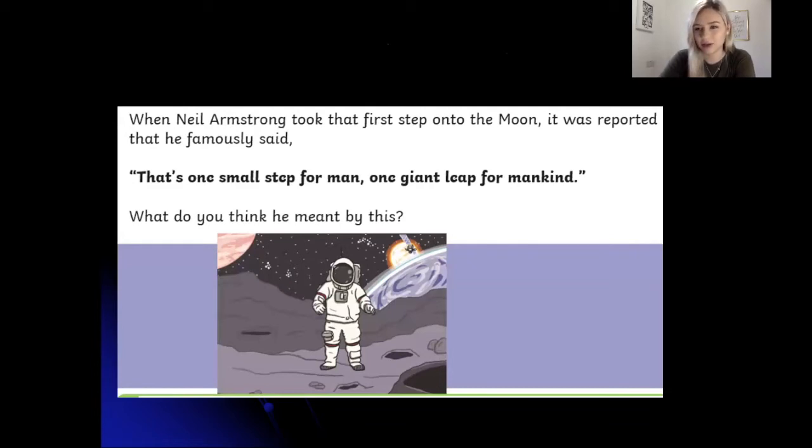What do you think he meant by this? You can pause the video and have a discussion with whoever's with you, or you can write down your ideas. Why do you think he said that? What do you think he meant? Pause the video to have a go now. Well done for having a go at this question — we'd love to hear what you've got.